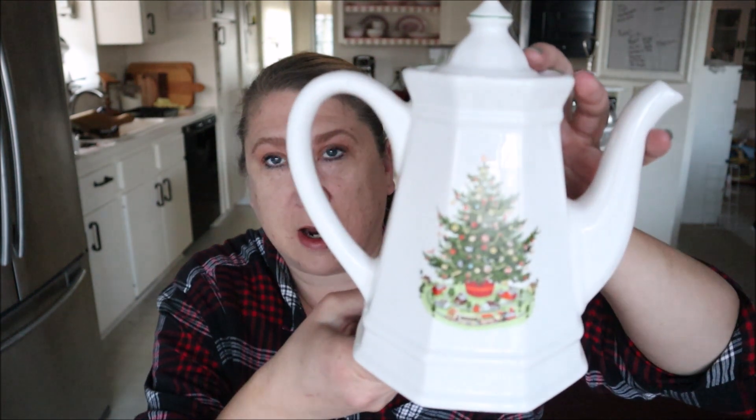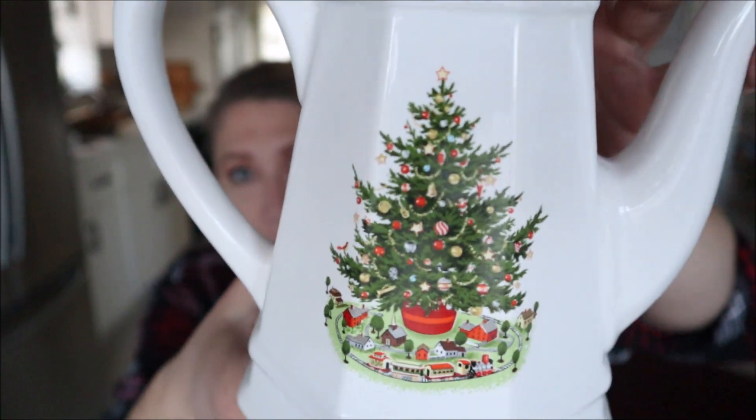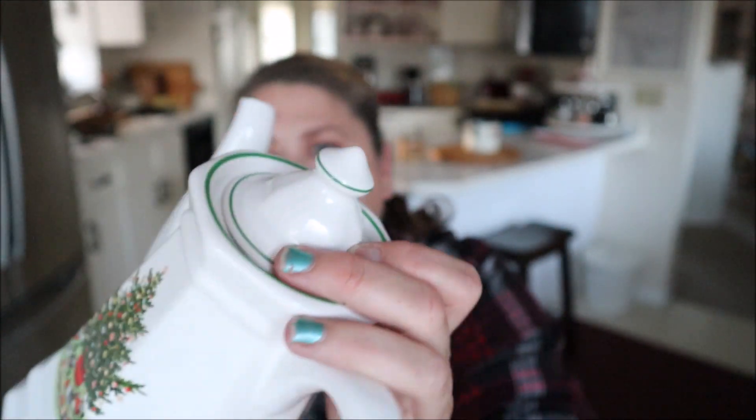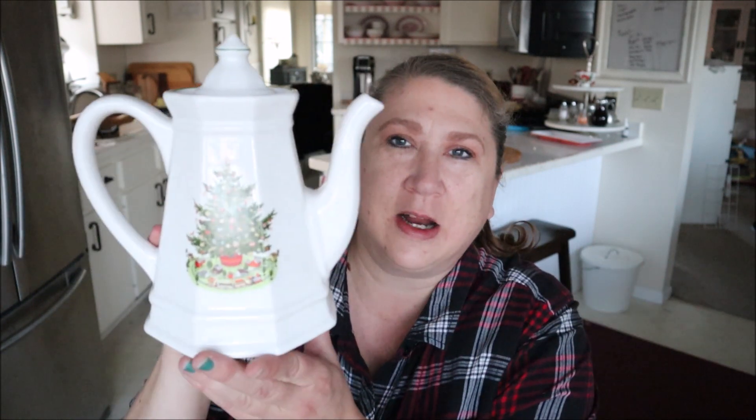Speaking of hot chocolate, you might remember this Falconware teapot with the gorgeous little Christmas tree on it — it's got the Christmas decal on both sides and a little bit of green on top. We have been using this quite a bit, maybe four or five times so far. We make big batches of hot chocolate, put it in here, sit around, and drink out of cute little teacups — it is so much fun! This is my first piece of Falconware. Jamie from Border Bananas has a ginormous collection in this heritage pattern, and it's been growing on me.